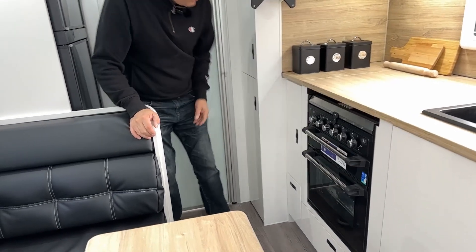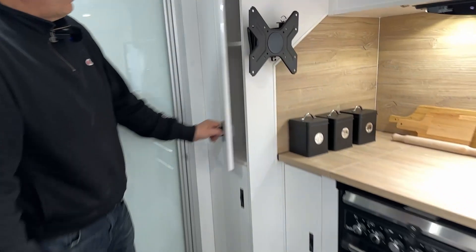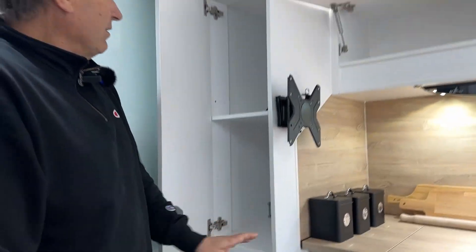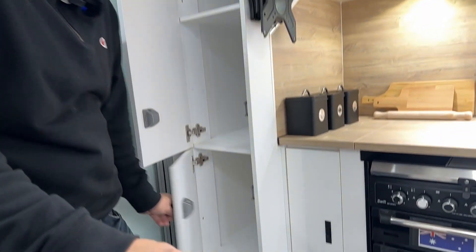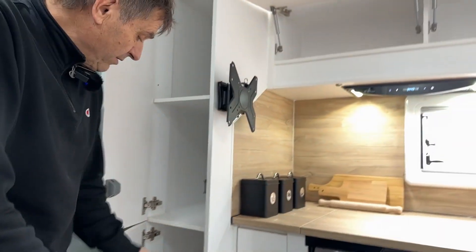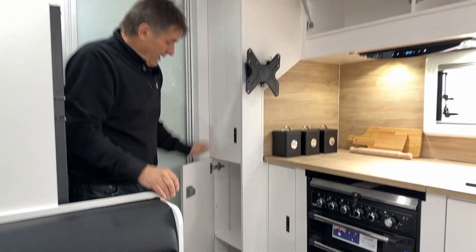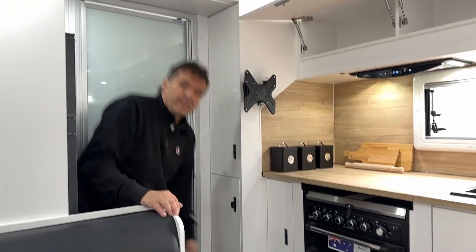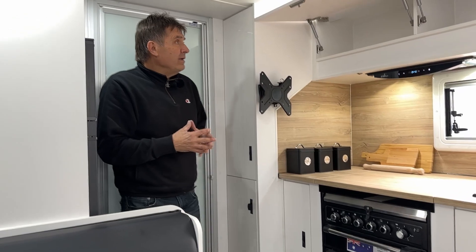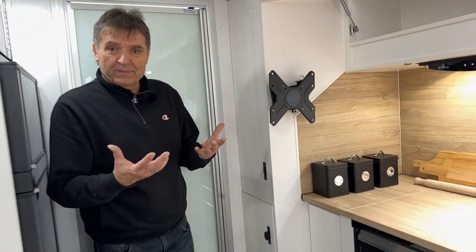More storage underneath, and most importantly, you've got a proper pantry — you can load this up with food, especially if you go on long trips. You may choose to option this up: for example, a cupboard up top and a couple of drawers down below to make it easier. Here at Rio Great Alpine, we can certainly meet your specific requests.